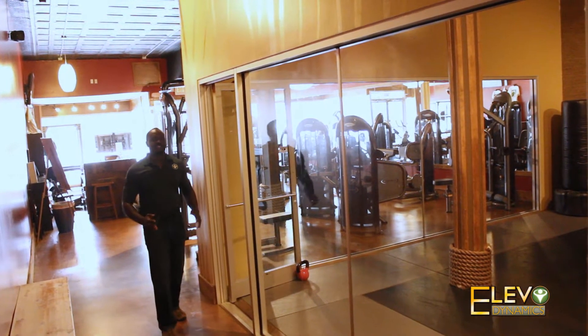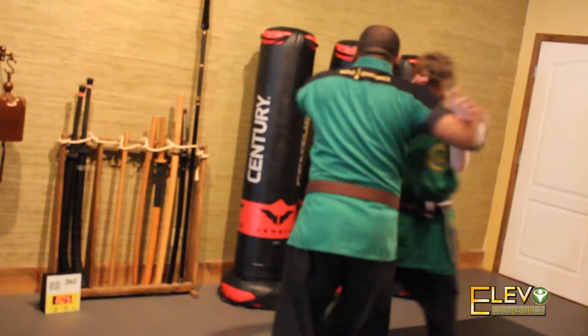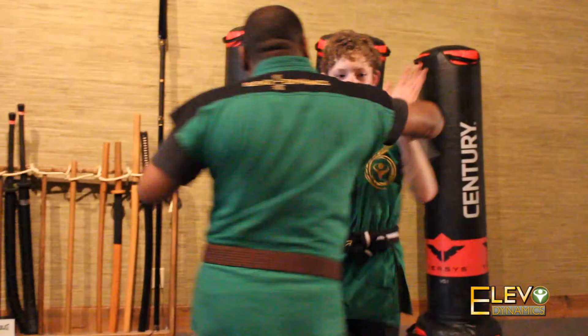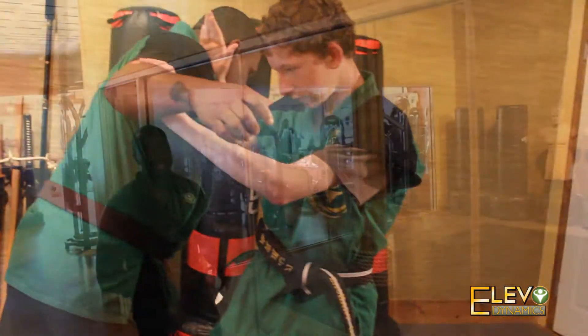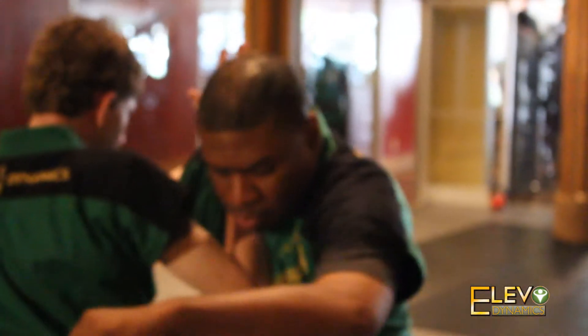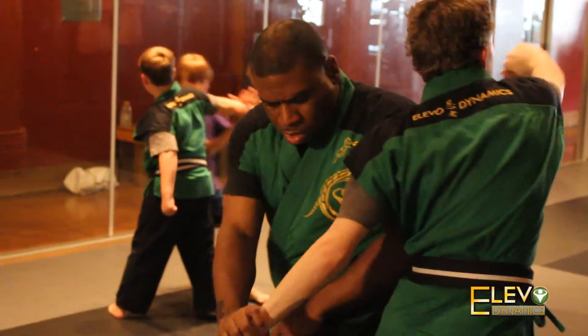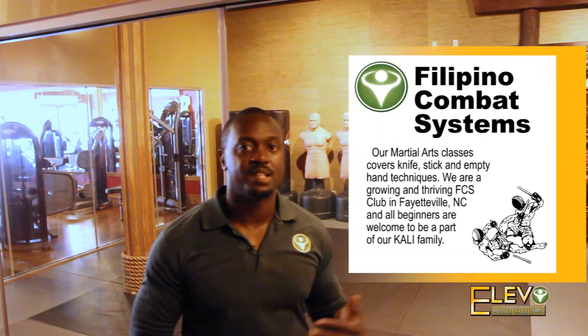One of the unique qualities here at our doe gym at Elevo Dynamics is our training hall. Our training hall is where we do our martial arts programs of Ninjitsu and Combat Kali. Ninjitsu is an all-encompassing martial arts system which focuses on the mental, emotional, and physical strength of an individual or their family training together. We also have Kali, which comes from the Philippines, focused on stick, knife, and empty hand fighting.